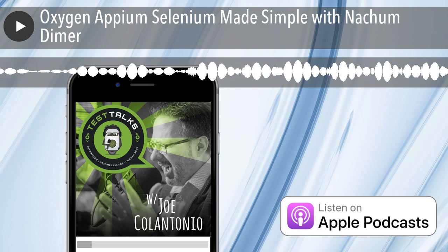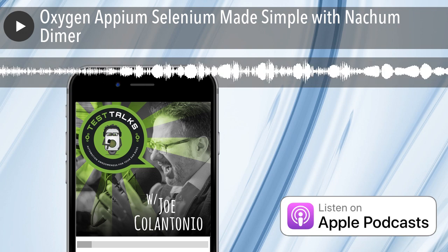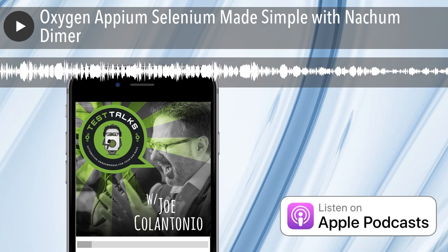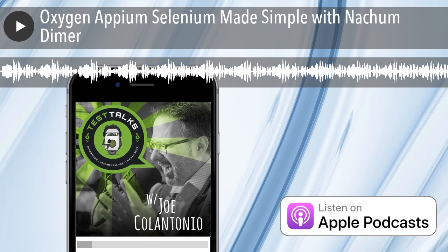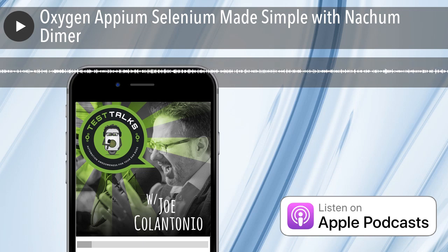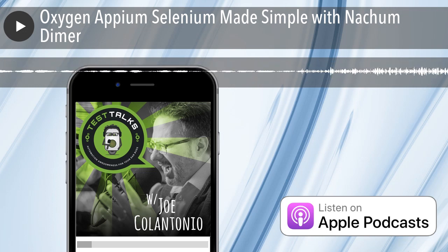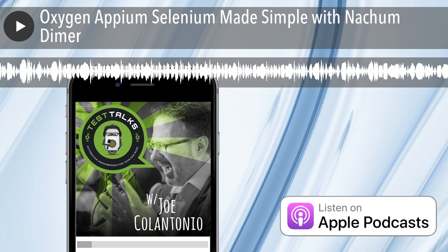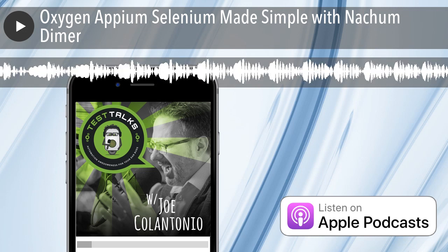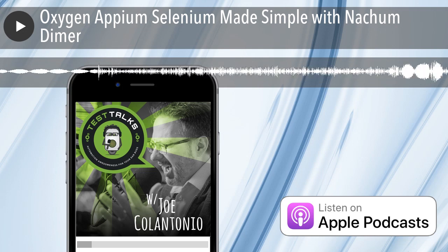Thank you, Nahum, for your Oxygen Automation Awesomeness. For links to everything covered in this episode, head over to testtalks.com/257. Make sure to click on the sign up for a free trial link under the exclusive sponsor section to learn about Sauce Labs' awesome products and services. That's it for this episode of Test Talks. I'm Joe, and my mission is to help you succeed with creating Automation Awesomeness. As always, test everything and keep the good. Cheers.